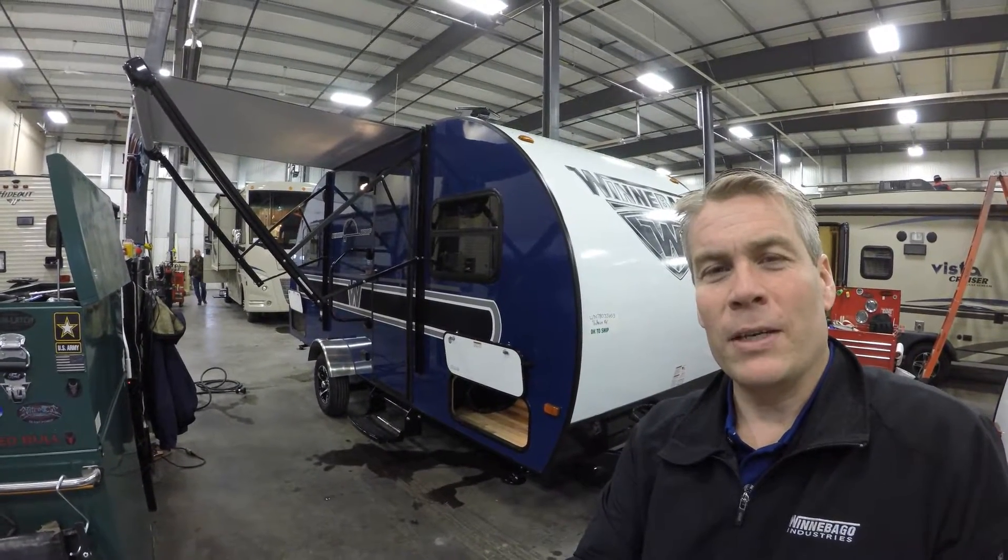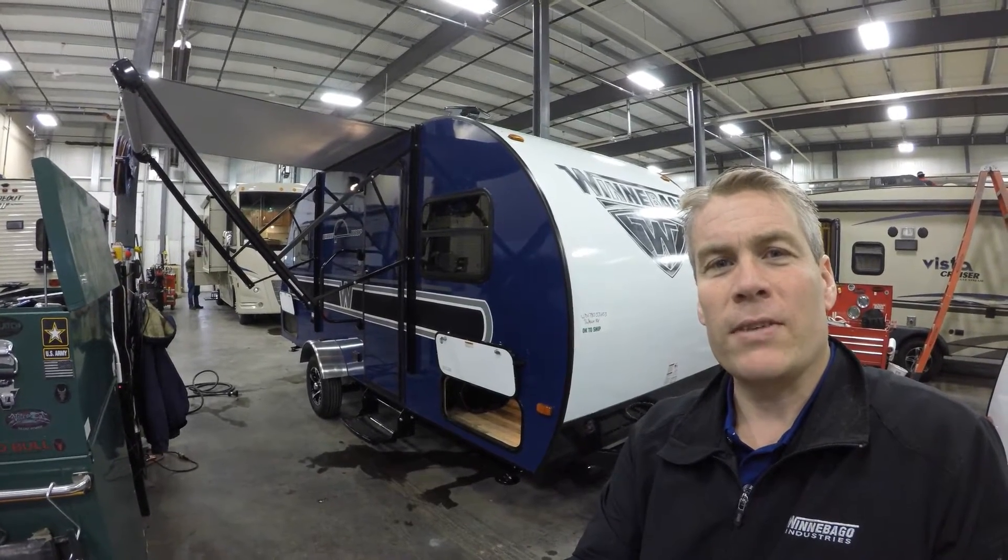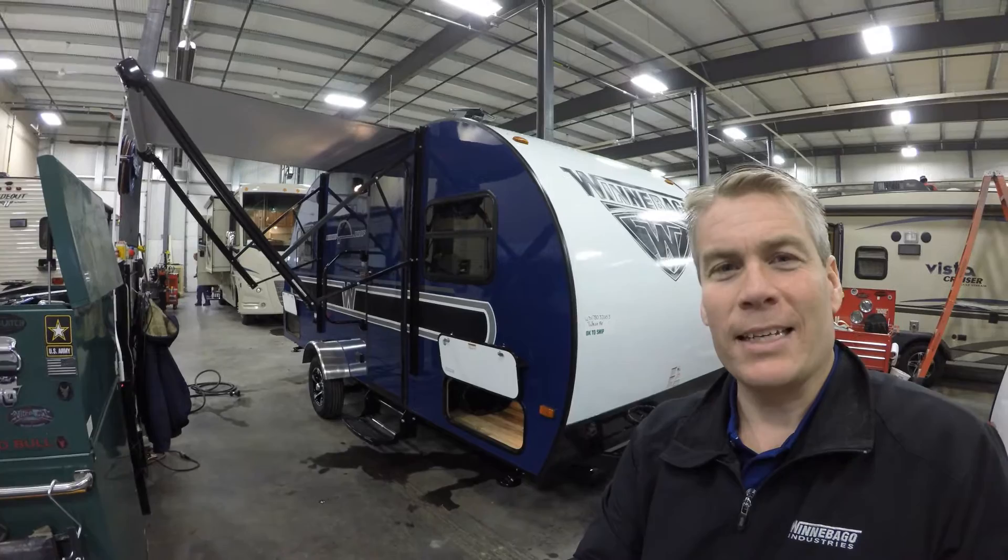Hello, my name is Andy Johnson. I'm at Bullion RV in beautiful Duluth, Minnesota. Today I'd like to do a short video of our 2017 Winnebago Winnie Drop 1780.